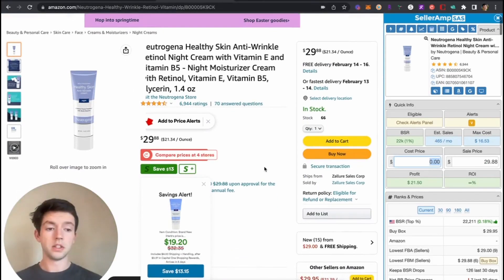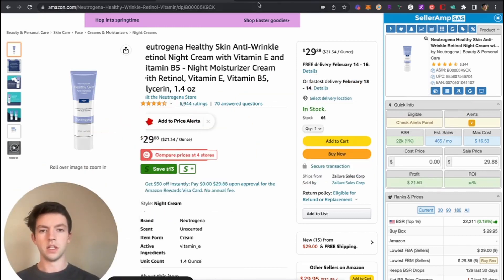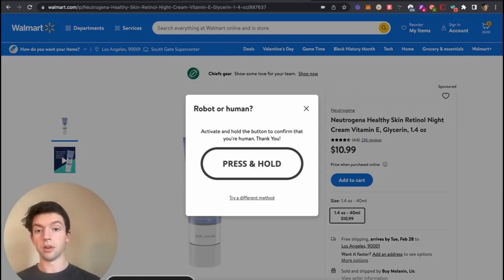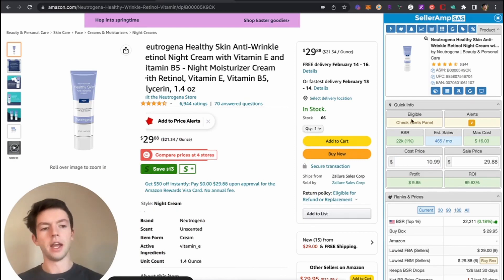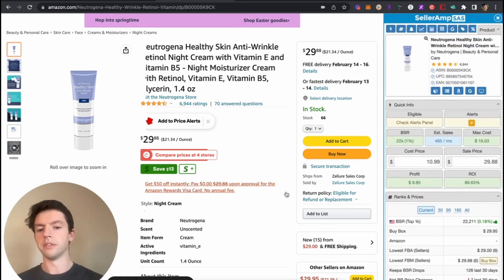Winning product number two: this Neutrogena product. Immediately I'm looking at the BSR — it's a 22k BSR, volume checks out at 500 sales per month. It's a two-ounce product selling for 30 bucks so fees are gonna be pretty low. Over on Walmart.com we can actually pay $10.99 per unit. If we pay $10.99 we're going to make a profit of $9.85 — that's a 90% ROI. The buy box here is an FBM seller, so if we're an FBA seller we can probably price above that. Scrolling through the competition in Seller Amp, there are some FBA sellers in the $30 range and price line is about $29.95.